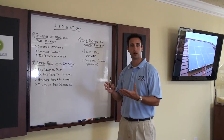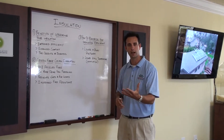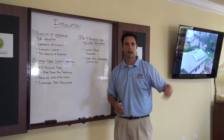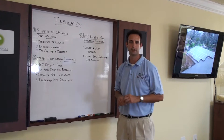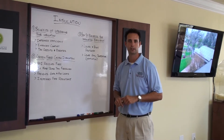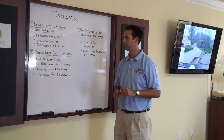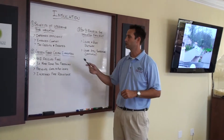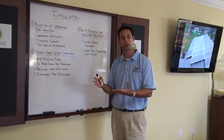One of the biggest bangs for your dollar is the fact that there are tax credits and rebates out there to really offset that cost. President Obama back in 2009 passed this awesome stimulus package that can really offset the cost of upgrading your insulation, and there are also rebates from the utility companies to really drive that price down.